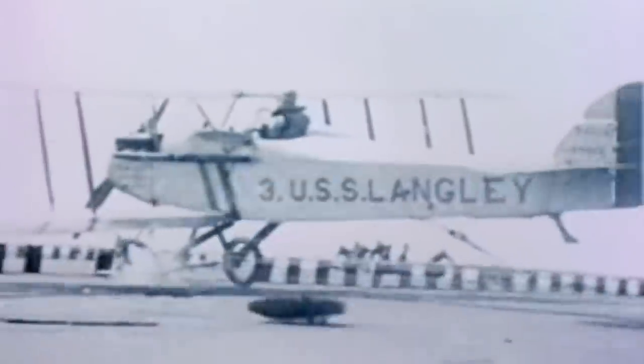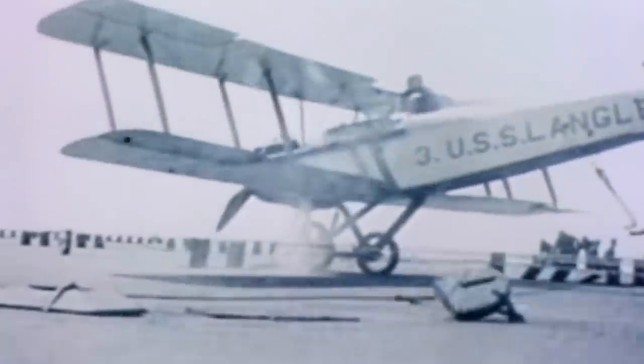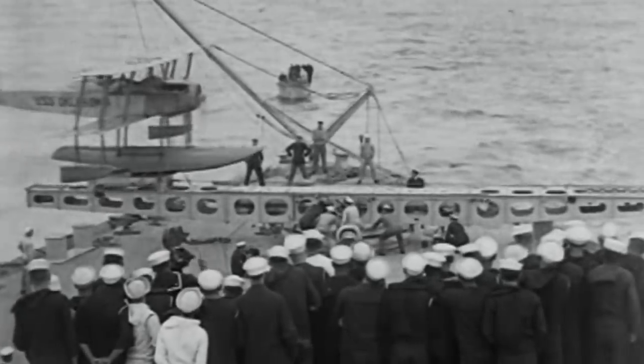Recovering aircraft was less simple. Argus was equipped with a series of wires that would engage a hook on the underside of an aircraft — a system still in use today, albeit with modernizations. The first American carrier, USS Langley, was commissioned in 1922, just four years after Argus. She was equipped with a gunpowder-fired catapult to aid in launching increasingly heavier aircraft — another hallmark of carriers still seen today.